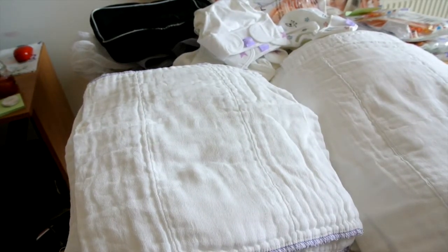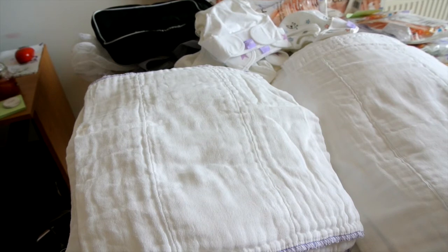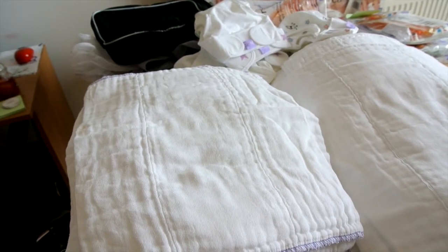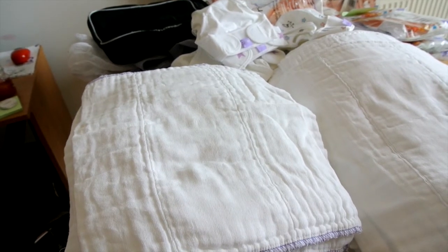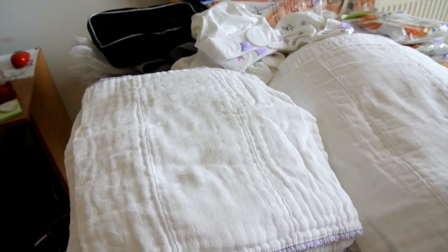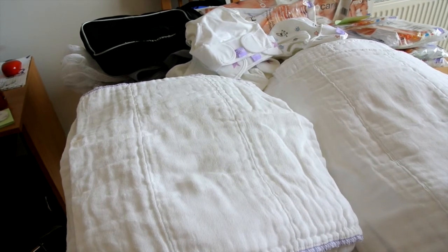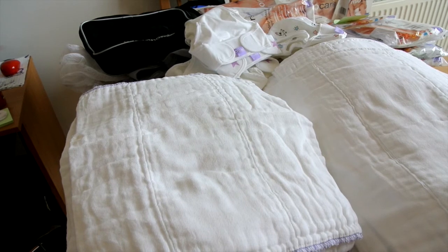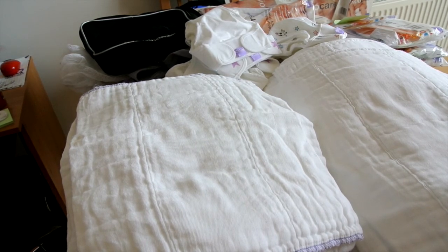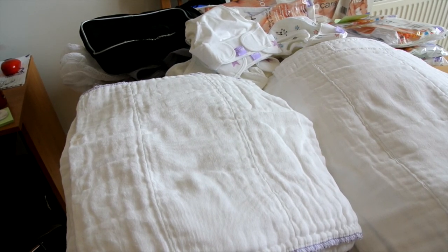So guys, that is my fairly extensive cloth diaper, or cloth nappy, stash. I really hope you enjoyed this video — don't forget to give it a thumbs up! If you're new to my channel, please subscribe; I put out videos two to three times per week. If you have any questions about what I've shown today, or about cloth nappies or cloth diapers in general, please leave them in the comments below and I'll get back to you as soon as I can. Thanks so much for watching!